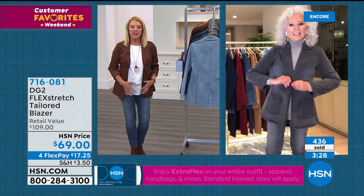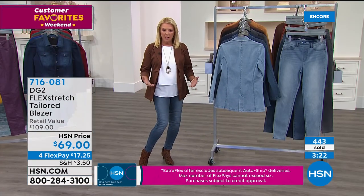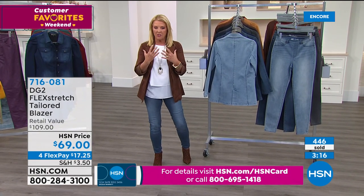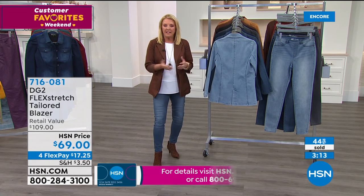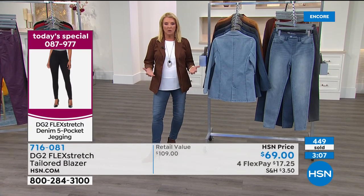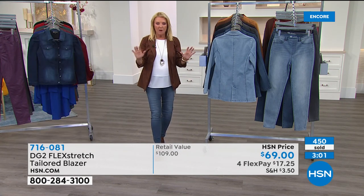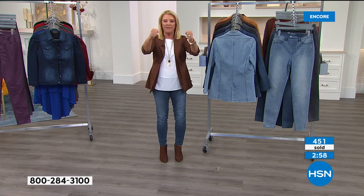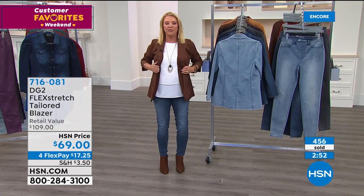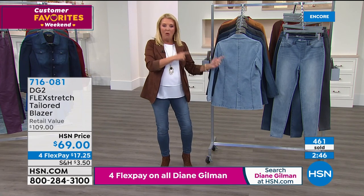These two pieces — the skinny Flex Stretch jegging and the Flex Stretch blazer — are the two key pieces you need to walk into fall-winter season. Because they're as comfortable as wearing a stretchy knit, they work at home, for every errand you run. Diane: my legs never look skinnier and more toned in the inner and outer thigh than when I'm wearing Flex Stretch. I am so thrilled it's back. As a designer with 45 years in the industry, this is my favorite bottom fabric I have ever worked with.